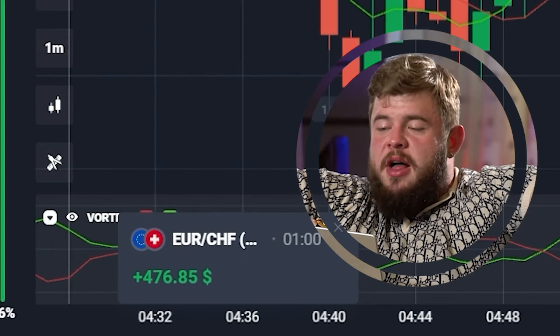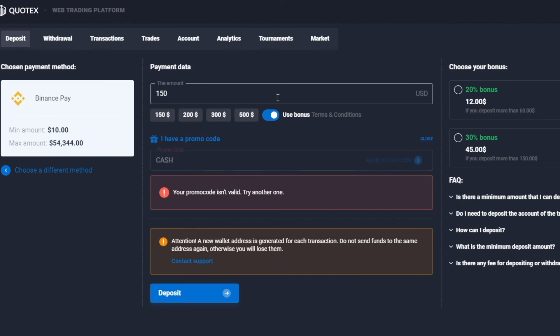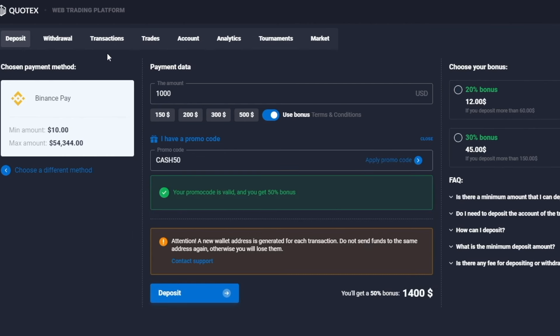300 bucks, 500 dollars, 1500 — guys, use my personal promo code CASH50 and get an additional 50% on initial deposits of at least 150 bucks. Just imagine: you can invest one thousand dollars and get one thousand five hundred bucks above your deposit. Do this right now and let's hit this market.